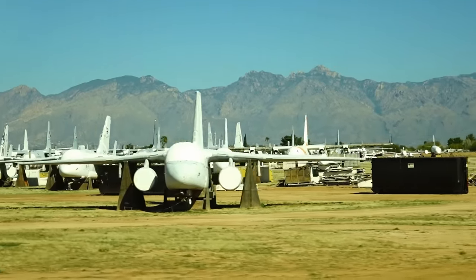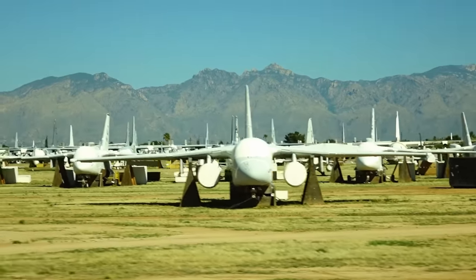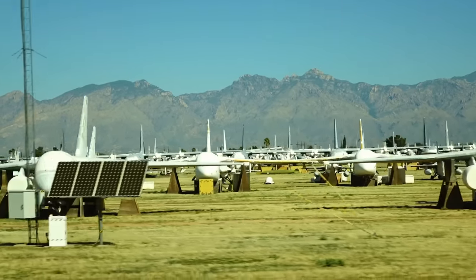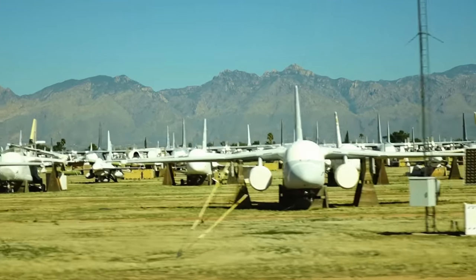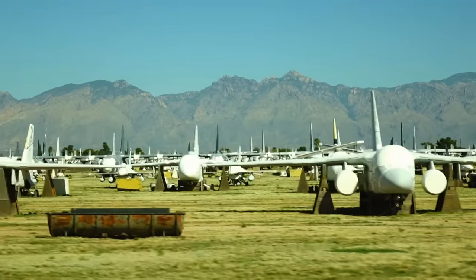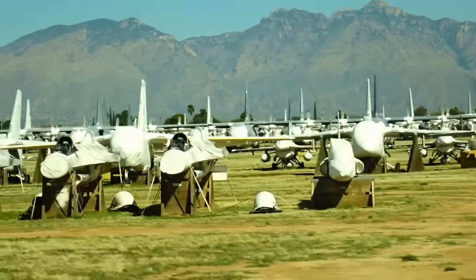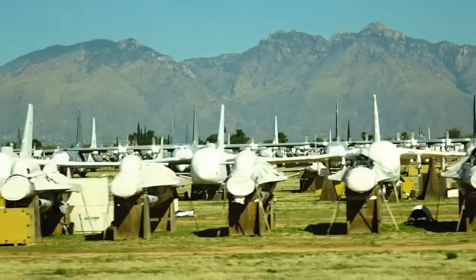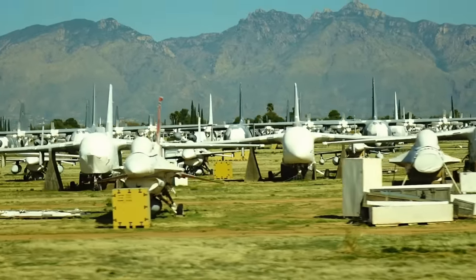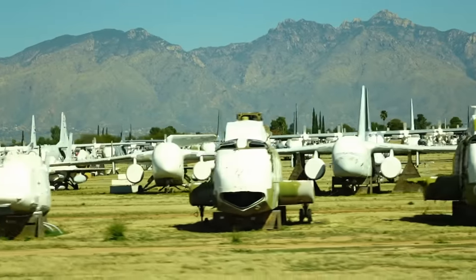There are some S-2s and S-3s out there being destroyed. You can see the tail flashes on some of them. There are also some F-16s in the process of being destroyed — very early models. We'll also take some of those airplanes and use them to train our crew chiefs on how to service and repair them.